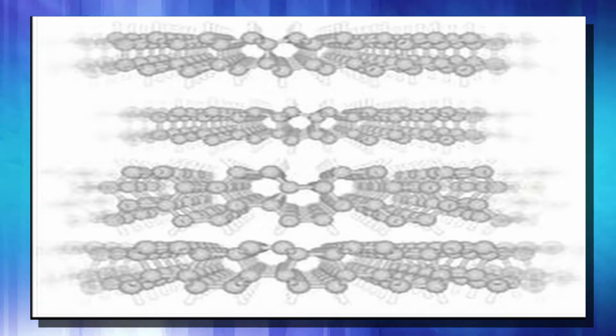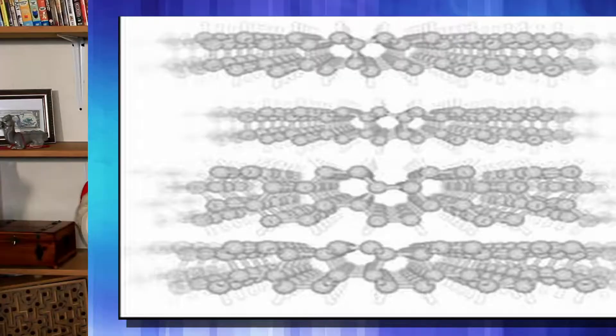That is impressive. The new material they developed is called diamene, because when this material is struck by a projectile, like a bullet, it temporarily becomes as hard as a diamond. That's pretty amazing. They accomplished this feat by stacking two layers of graphite, one on top of the other.